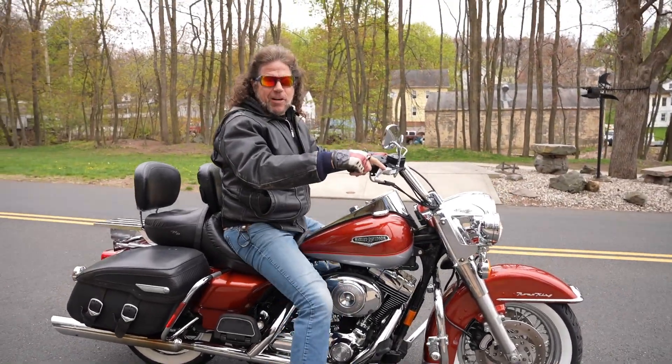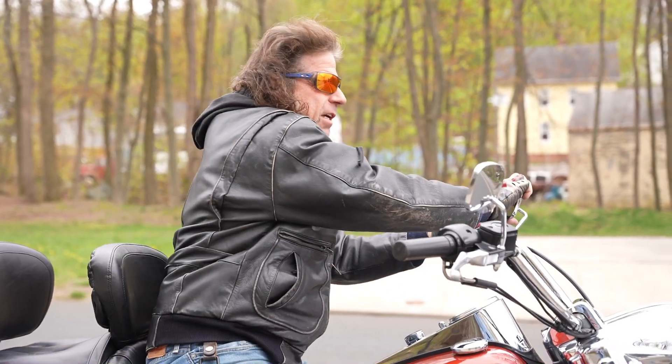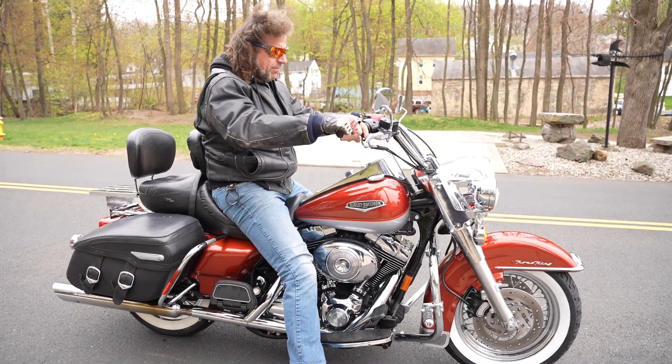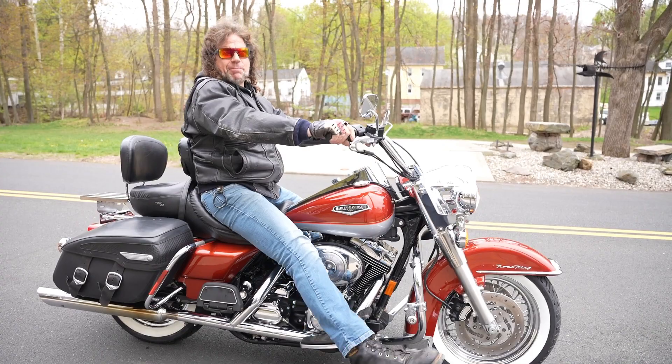Like my old man used to say — if you're not happy right now, you'll never be happy. Seriously, if you'd spend $30,000 on a new Harley, you can get this one for a fraction of that. Fantastic machine — a big comfy couch. Lean back and go.